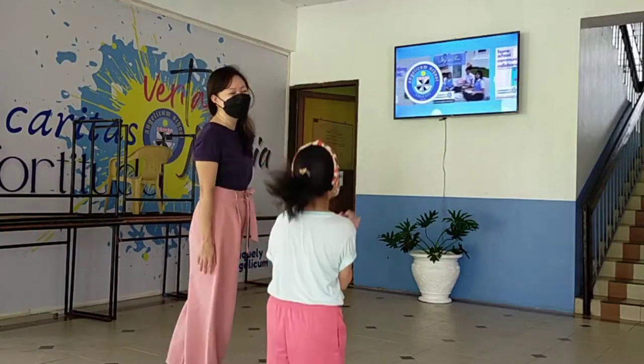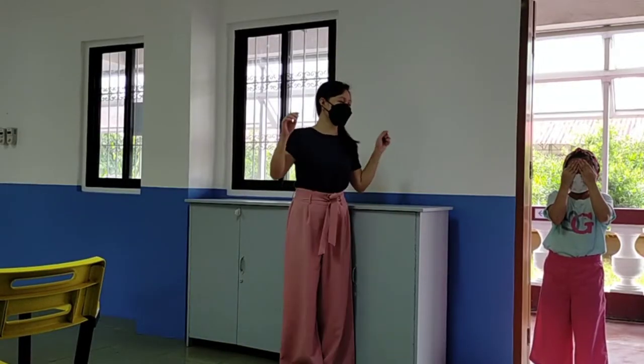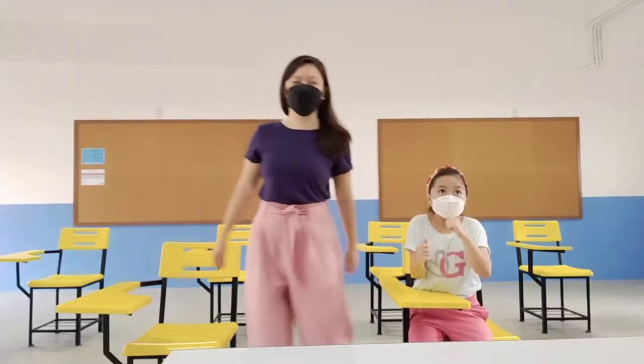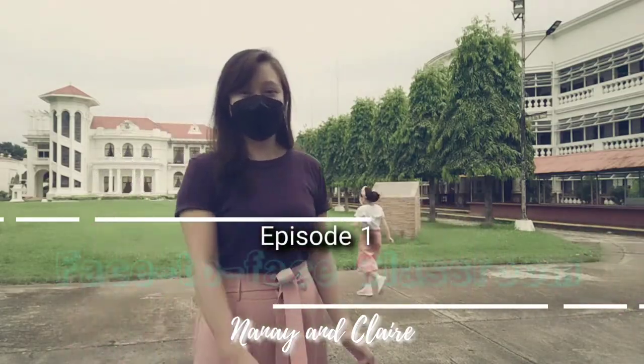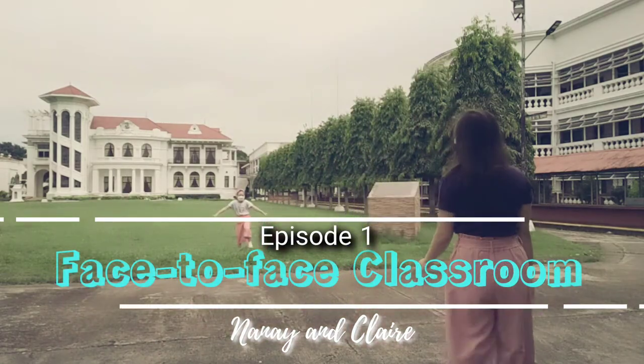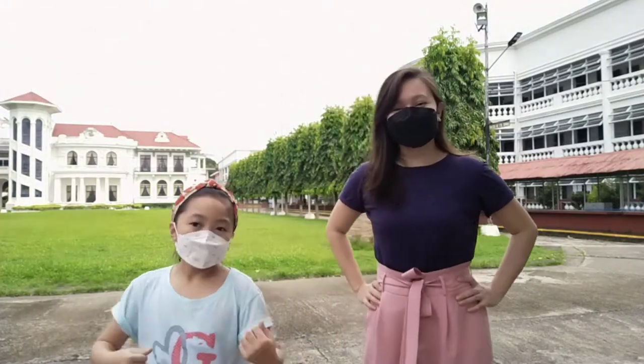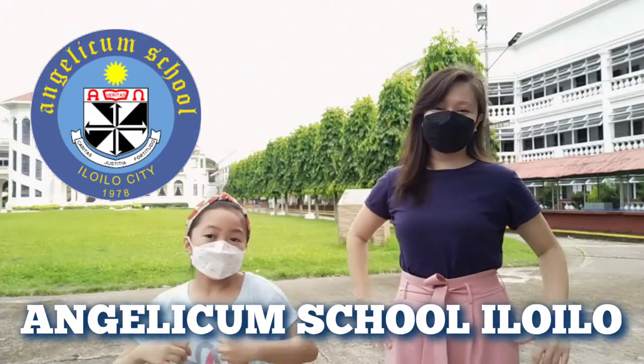Oh my god! One, two, bubble guy. Hello, this is Claire. Welcome to my channel, welcome to Telecom School Elo!